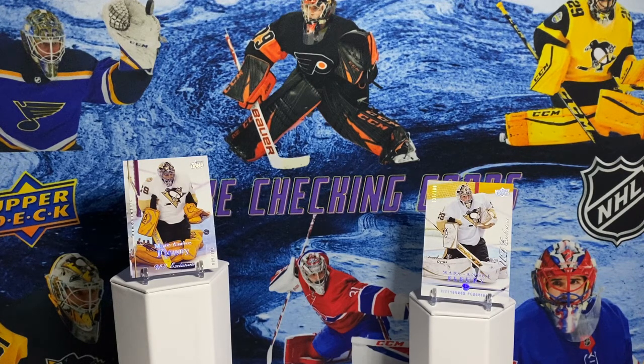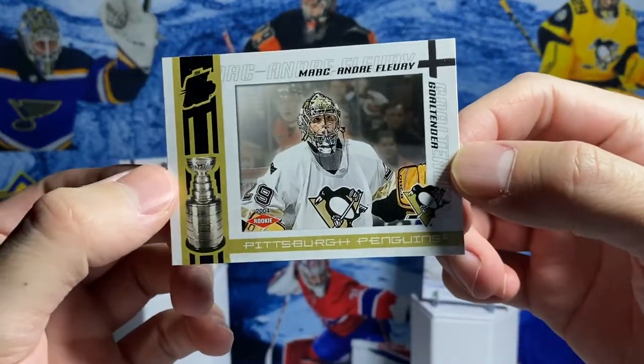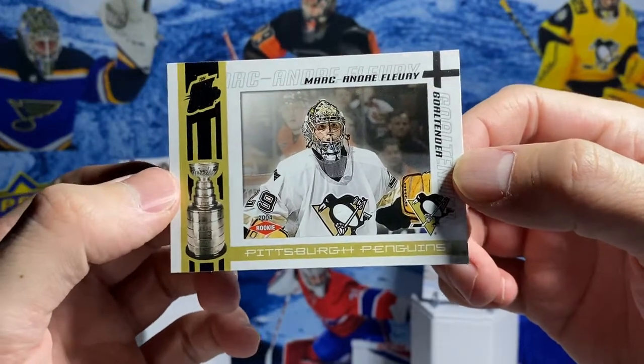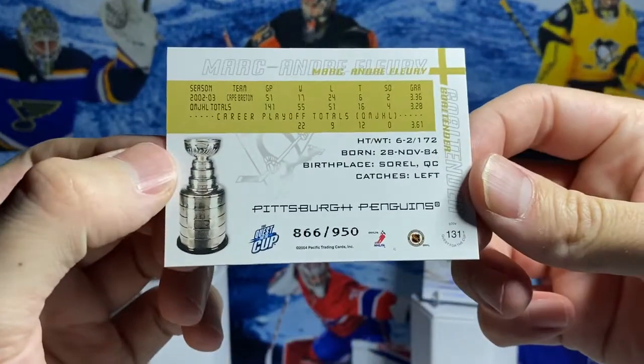Here's a rookie of him from Pacific Quest for the Cup. Really like this picture. Got it for a really good price - it was one of my first Fleury purchases. Out of 950.